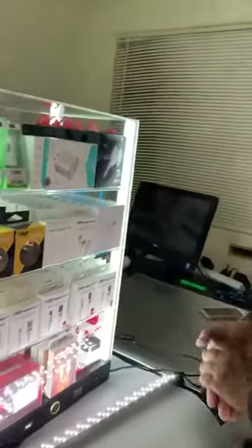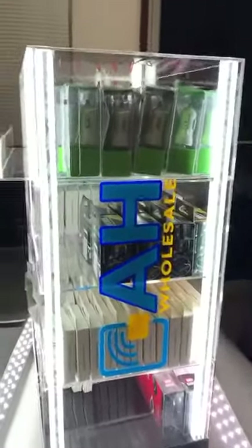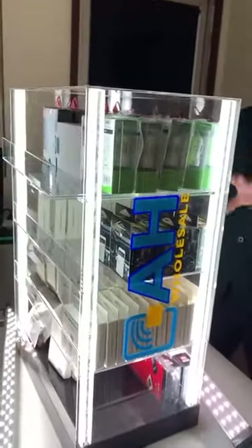If you'd like to have this cell phone accessory display at your store, give us a call at 209-297-3200, or log in to our website at www.ahwholesale.com or ahprepare.com. This display was specially made for liquor stores, convenience stores, smoke shops, or gas stations. The display is 100% free if you buy the products from us — we will not charge you anything.